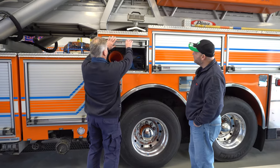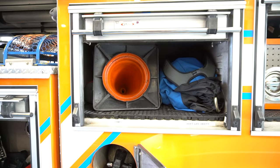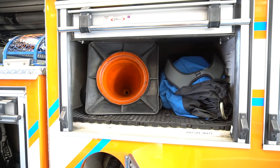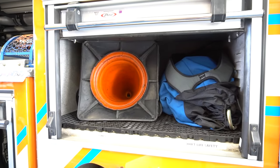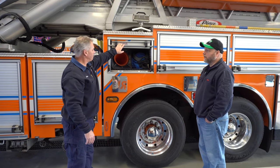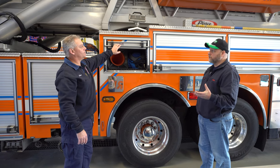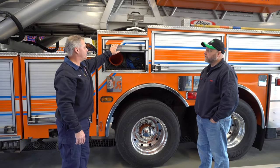This has a few cones in it and 400 foot of search rope. Most of the rope we carry is 200 foot length, but this one is 400 foot and that is for large area searches. Being a truck company, that's one of the primary responsibilities — to do those kinds of searches. Search and rescue is a truck company function.